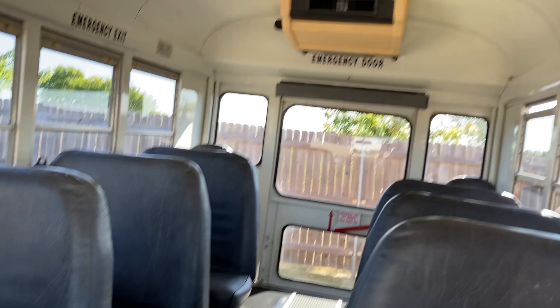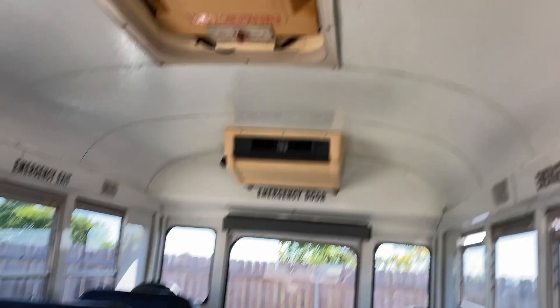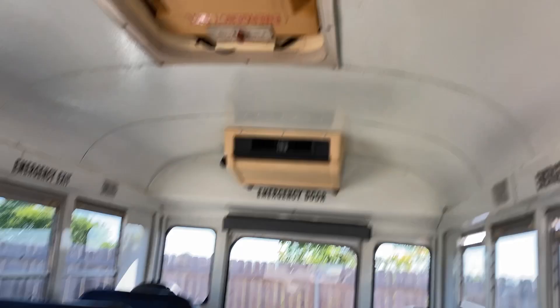Usually the seats are worn out or we have to do something to them, but it's just really really nice inside — clean, smells good, floors in good shape. Like I say, 14 passenger plus the driver.